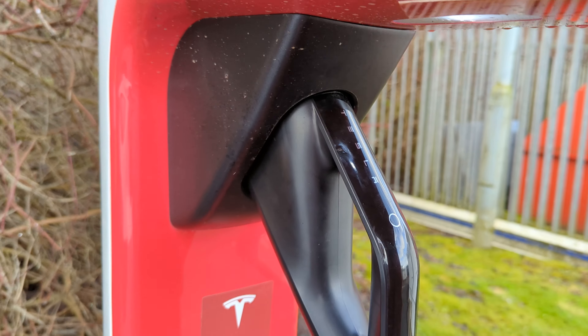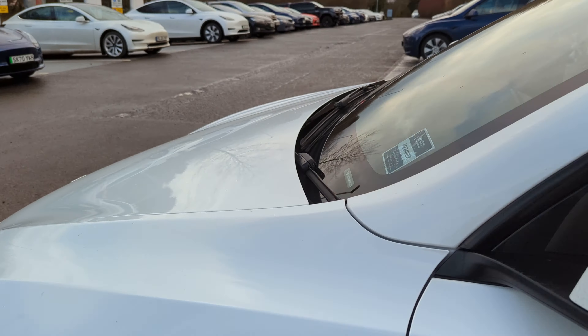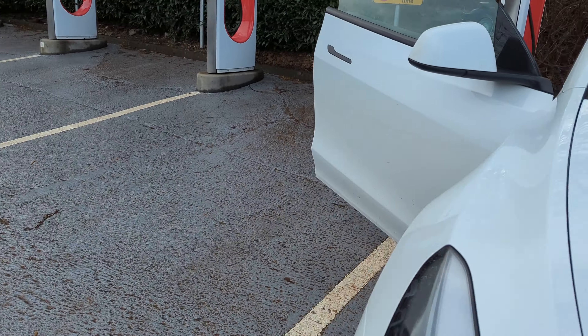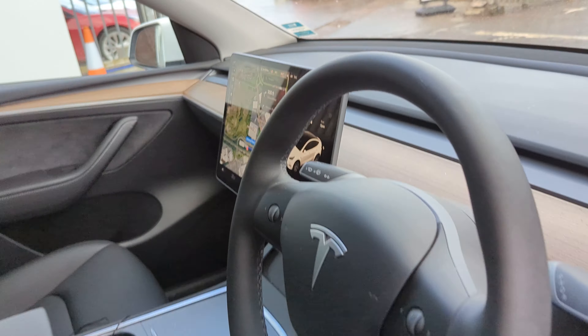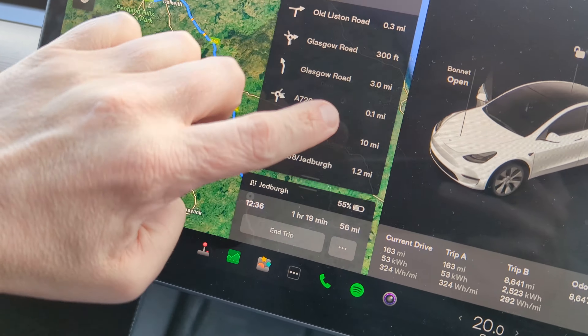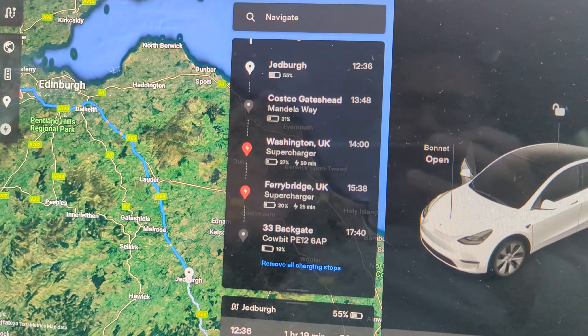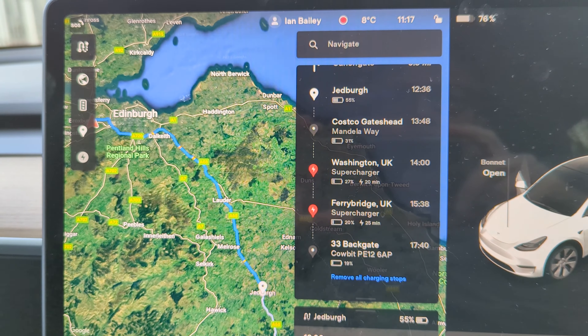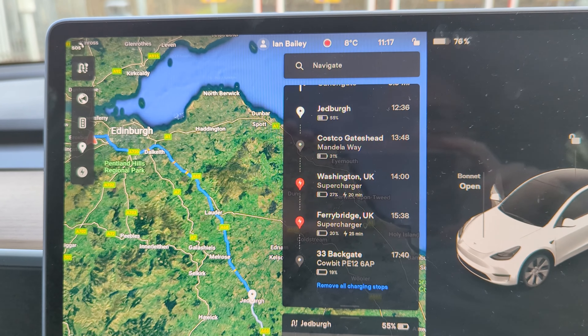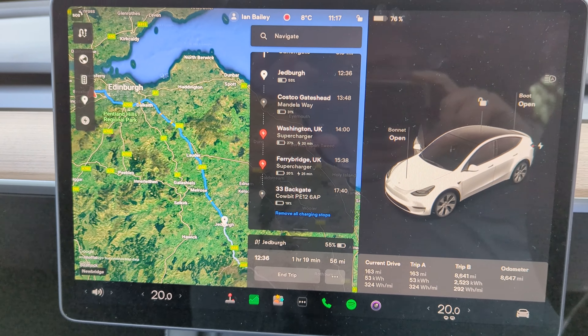The flap closes - it's magic. It's telling me I'm going to have 27% when I get to Washington, which is definitely enough to get to Scotch Corner. Let's plan to do that.